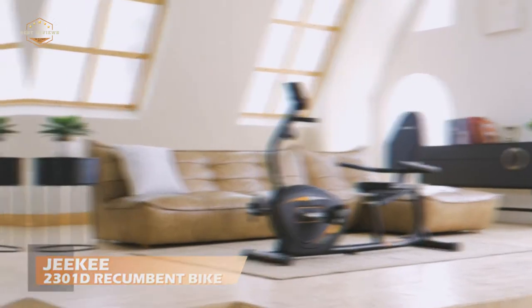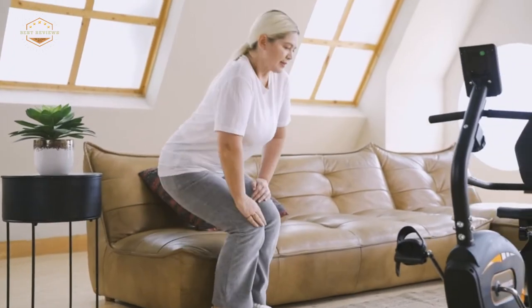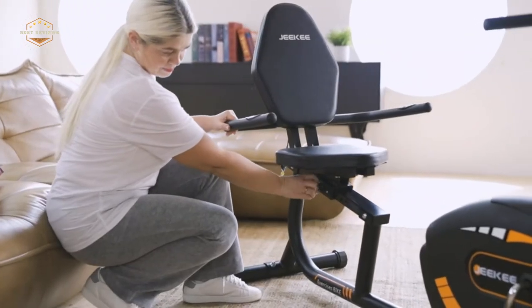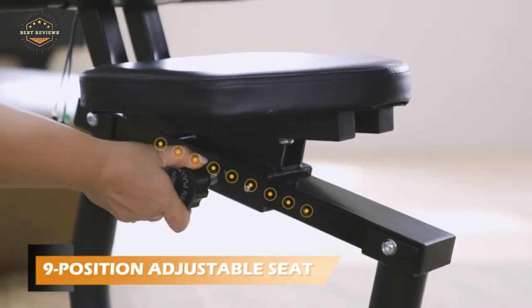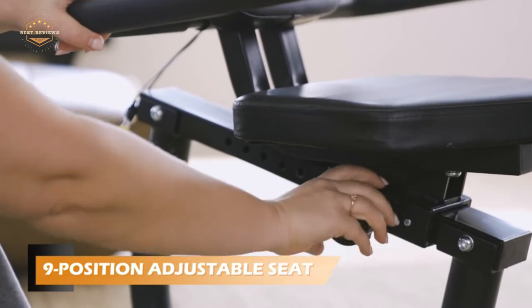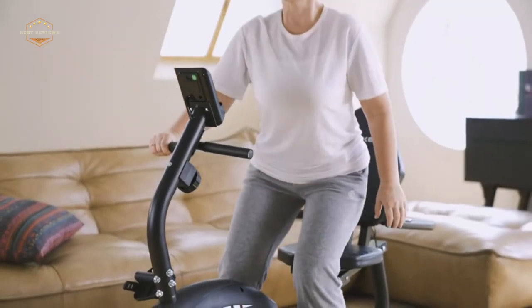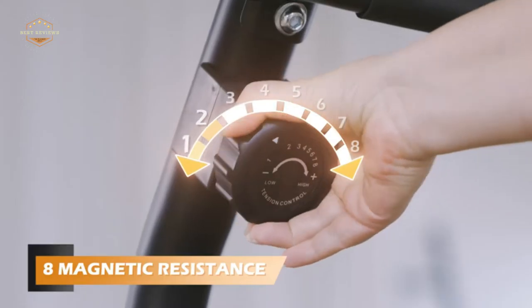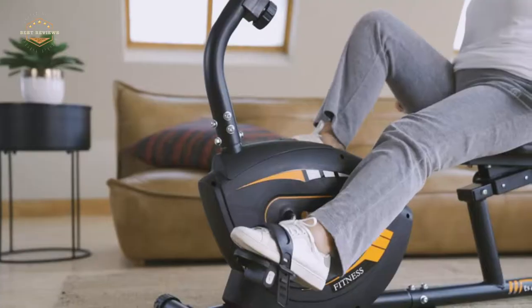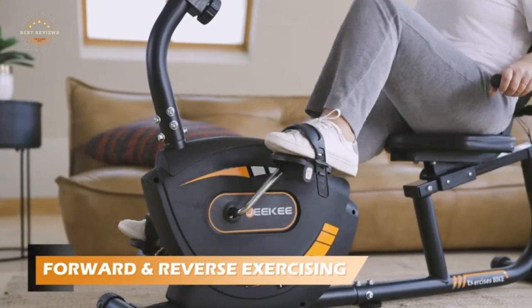Recumbent bikes are a great way to lose weight and get fit. They're also good for people with back problems that make it difficult or impossible to use traditional bike seats. Recumbent bikes are designed so the rider's feet rest on foot pedals and the seat is positioned in front of them. The seat can be adjusted so riders can find a comfortable position while pedaling, which makes recumbents an ideal choice if you have back pain from sitting in normal seats too long.